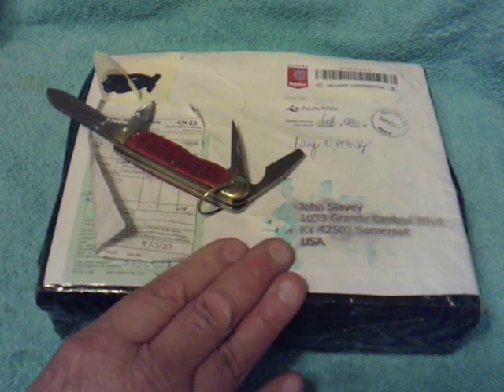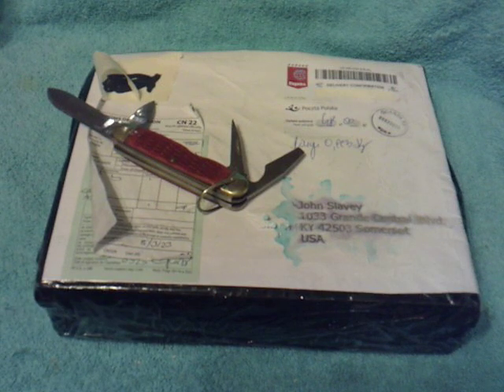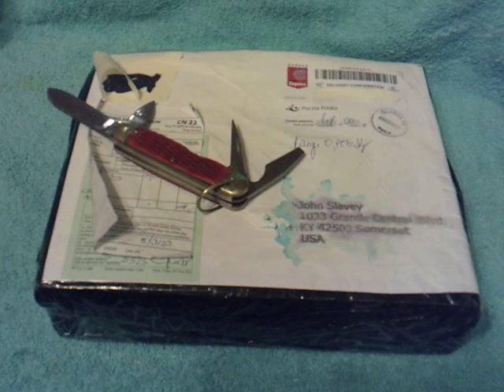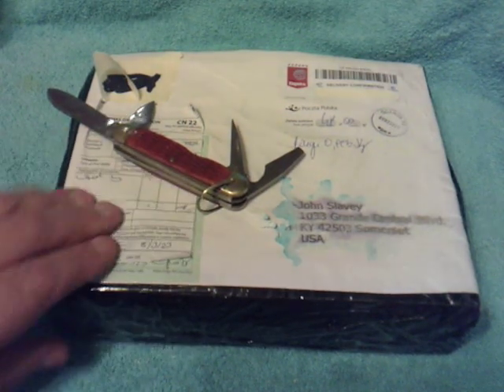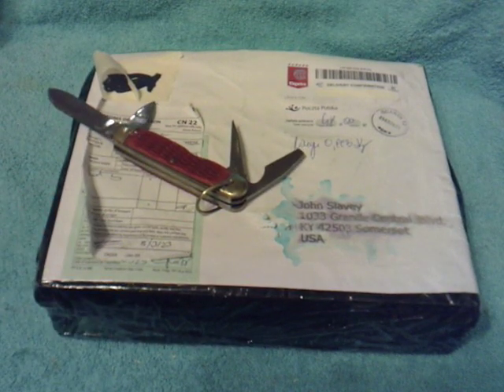Out of the blue today, no forward warning, totally unexpected, no idea of what's inside. I get this in the mail from a dear friend of mine who lives over in Poland who goes by Delicious on these channels. Usually he'll let me know if something's coming, but this one just — surprise, out of the blue. I got one I wasn't expecting.